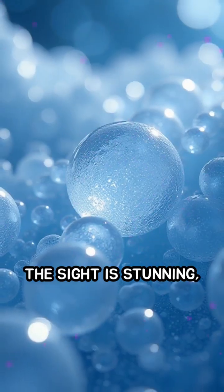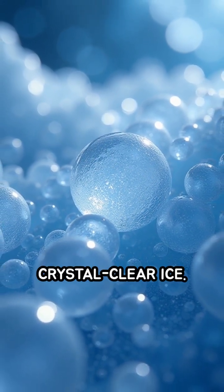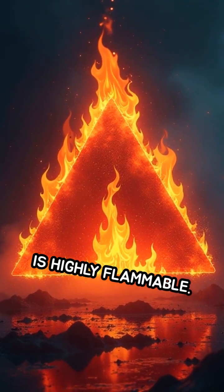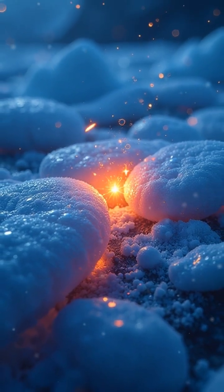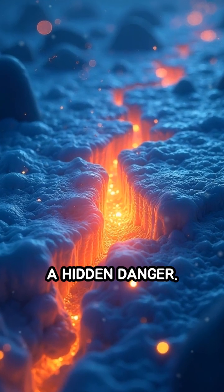The sight is stunning, resembling frozen pearls suspended in crystal clear ice. However, there's a twist — methane is highly flammable. If the ice cracks and the gas is suddenly released, it can ignite with just a small spark, posing a hidden danger.